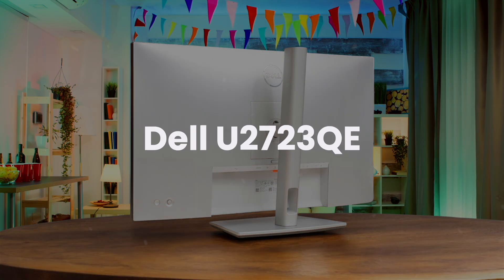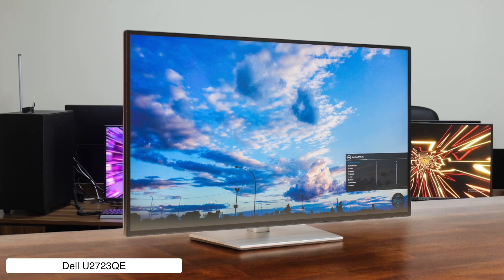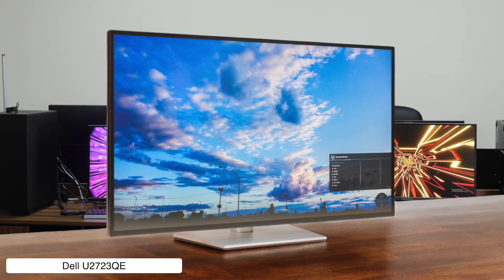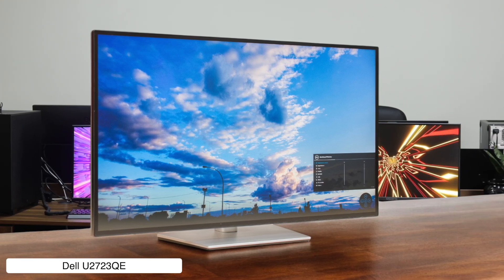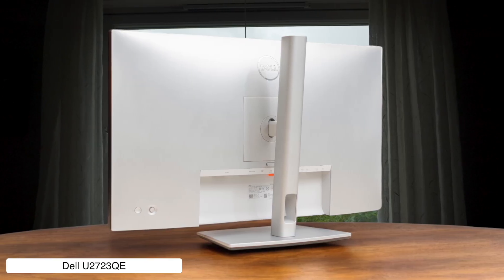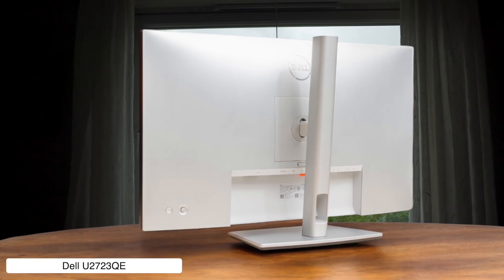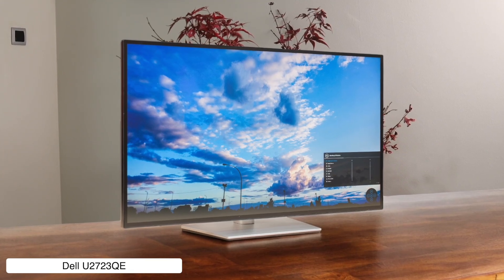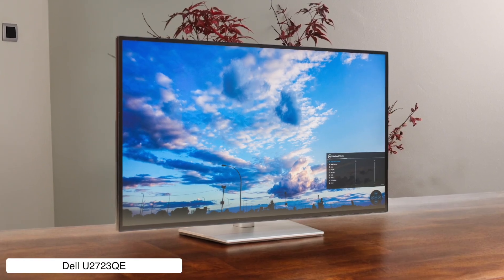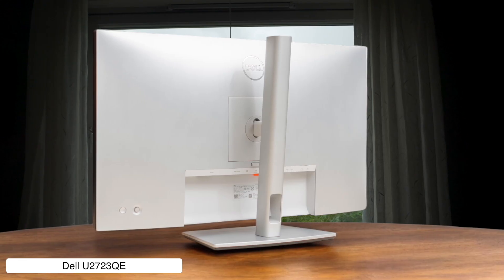Dell U2723QE. This thing is a connectivity god, turning your Mac Mini setup into a full-blown docking station with a bajillion ports, and the 4K resolution makes text sharper than a diss track. But that 60Hz refresh rate feels ancient, and the plasticky design has all the premium feel of a Happy Meal toy — not to mention its HDR performance is a bigger joke than my last credit card bill.